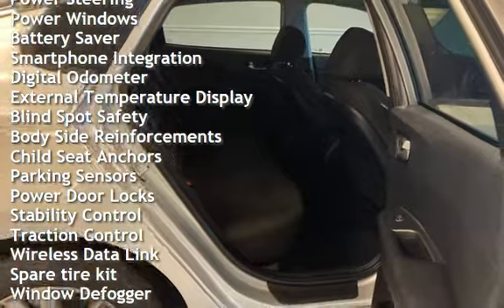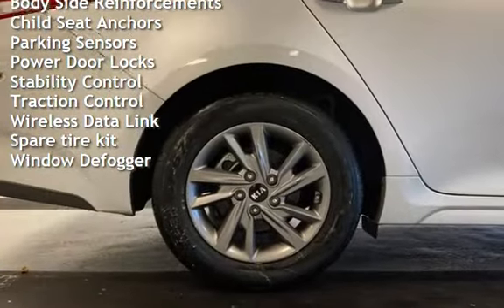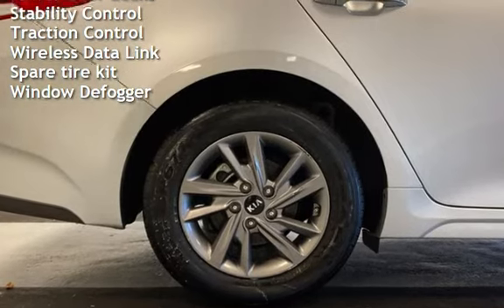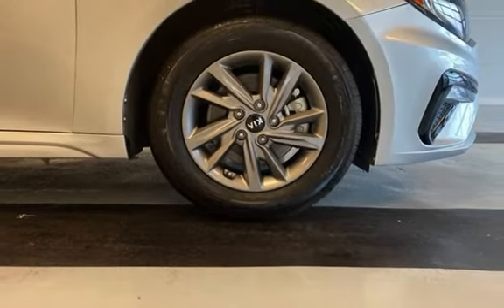Power steering, power windows, battery saver, smartphone integration, digital odometer, external temperature display, blind spot safety, body-side rear-view reinforcements, and child seat anchors.